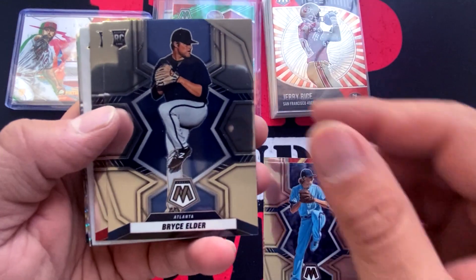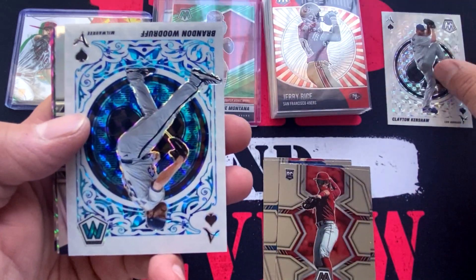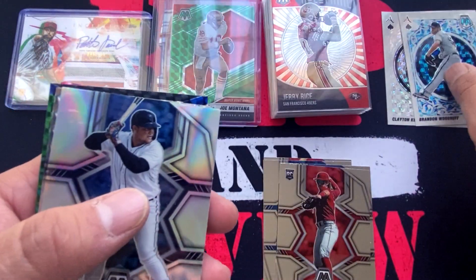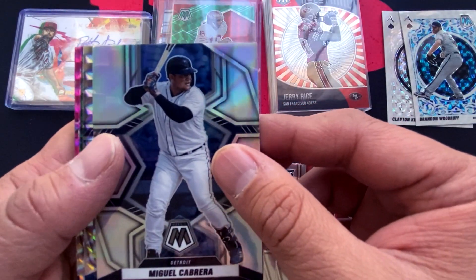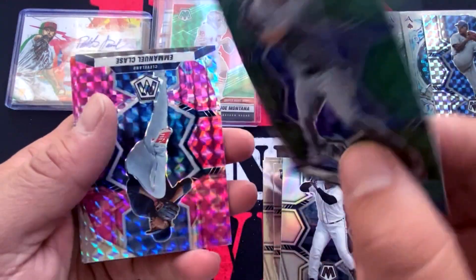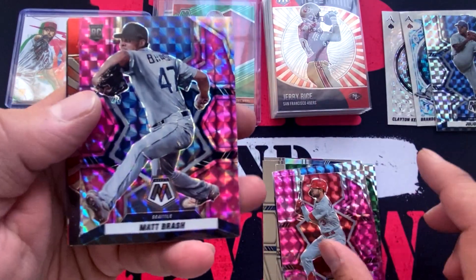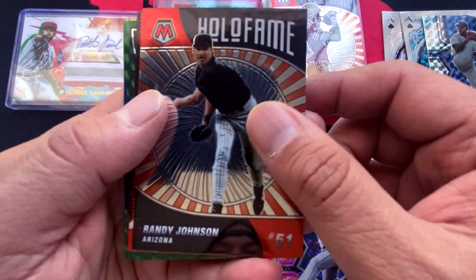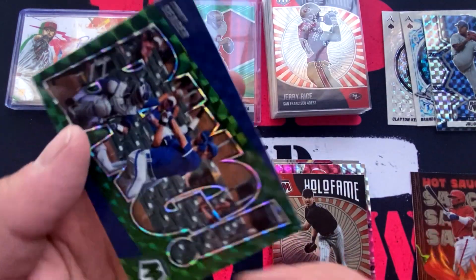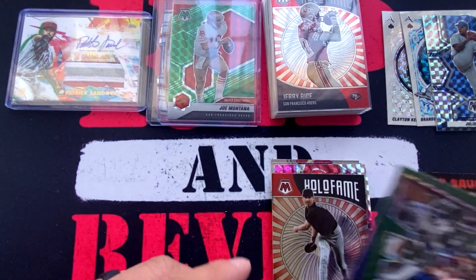We have Bryce Elder, Bryson Stott. An Aces insert of Clayton Kershaw. An Aces blue insert of Brandon Woodruff — this one's actually numbered to 99, so a nice numbered card out of the pack. A holo of Miguel Cabrera. A Mosaic of Julio Urias. A green Mosaic of Ryan Vilade — that one's not numbered. And here are our pink camos: Emmanuel Clase, Dylan Carlson, and Matt Brash, rookie out of Seattle. A Holo Fame of the Big Unit. A Hot Sauce insert of Vlad Guerrero Jr. — that's a cool looking insert. Then a green Mosaic of Corey Seager from the Texas Rangers — that one is not numbered.